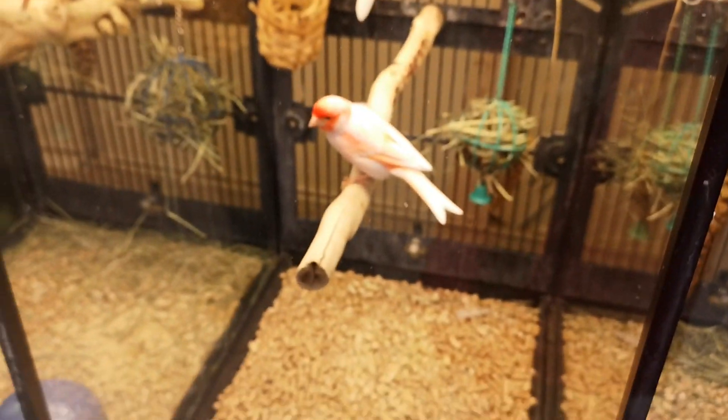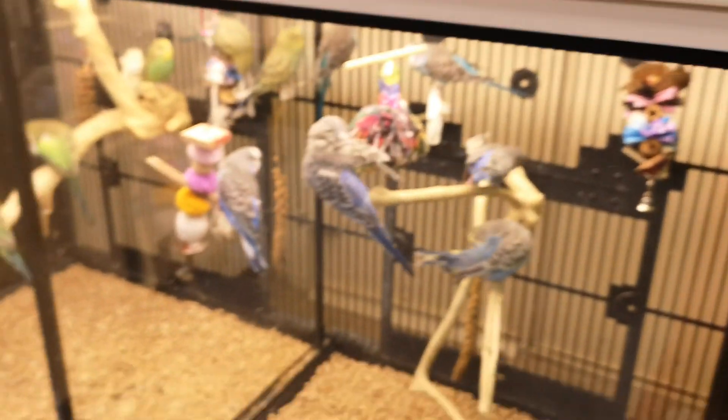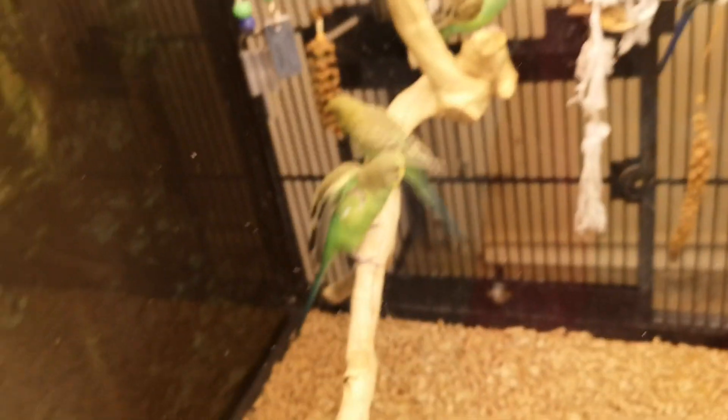And some birds — very beautiful color. It's a parrot, it's a parrot — you can hear it squeaking.